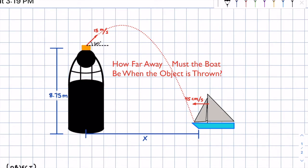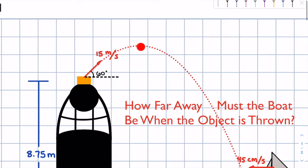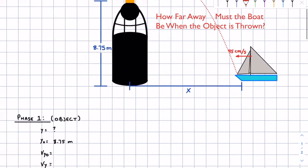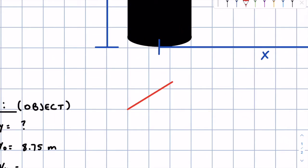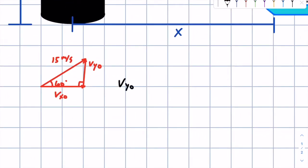How far away must the boat be when the object is thrown? Let's write down what we know. y final is unknown. y initial is 8.75 meters, because that's the height of the lighthouse. For v_y naught, if we break our velocity into its components — 15 meters per second at 60 degrees — then v_y naught is equal to 15 sine 60 degrees meters per second, and v_x naught is equal to 15 cosine 60 degrees meters per second.